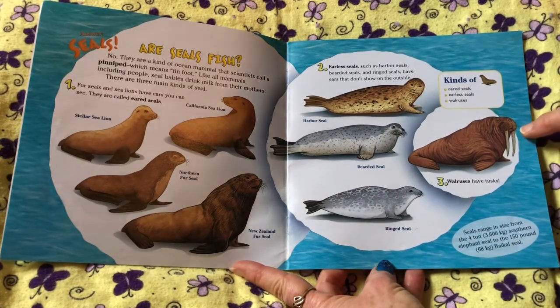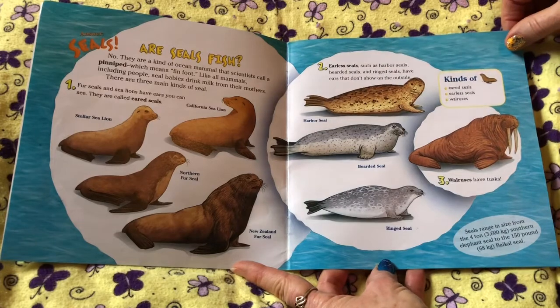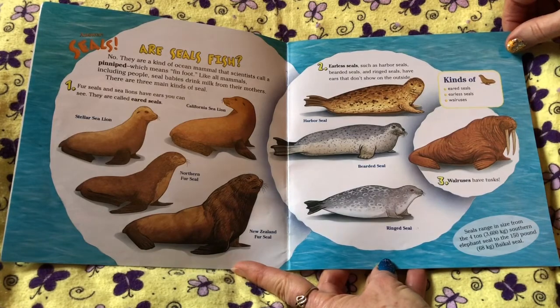Three: walruses have tusks. Seals range in size from the four-ton, or 3,600-kilogram, southern elephant seal to a 150-pound, or 68-kilogram, Baikal seal.